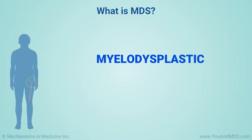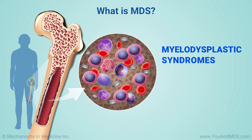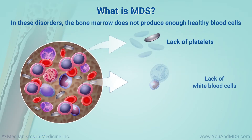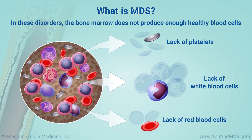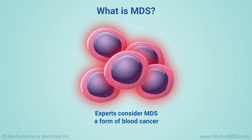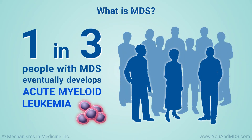MDS stands for myelodysplastic syndromes. It is the name of a group of bone marrow failure disorders. In these disorders, the bone marrow does not produce enough healthy blood cells. Experts consider MDS a form of blood cancer. About one in three people with MDS eventually develops acute myeloid leukemia, or AML.